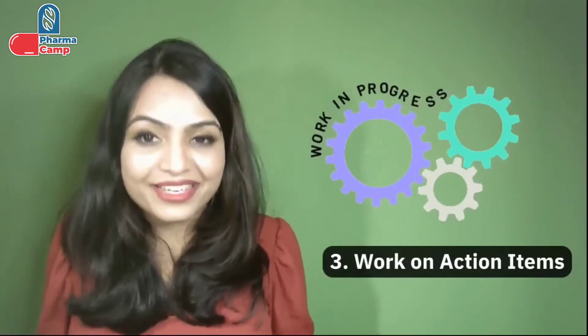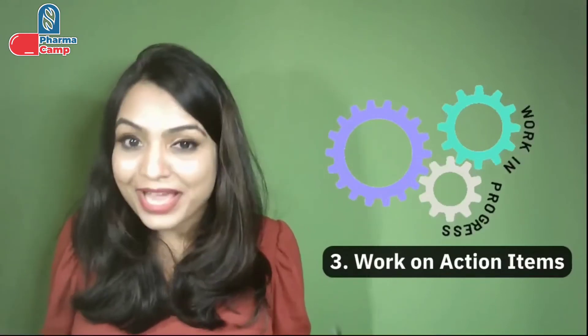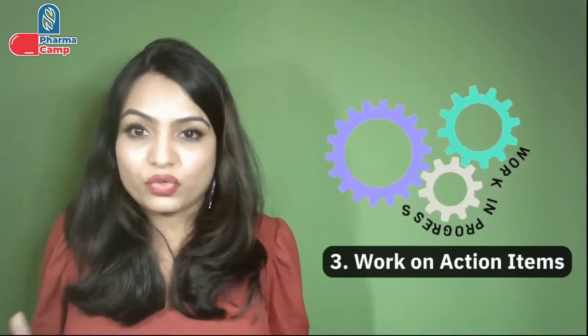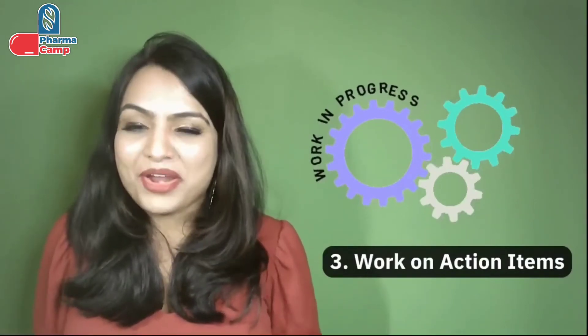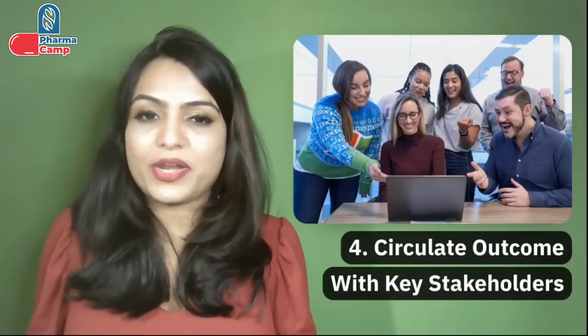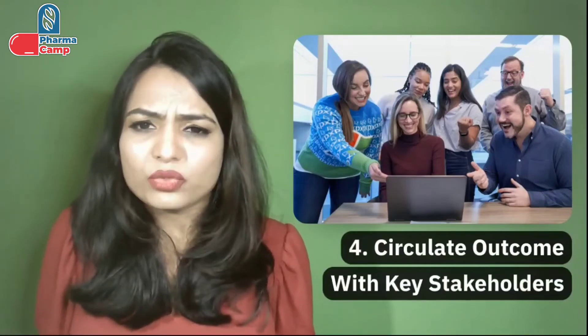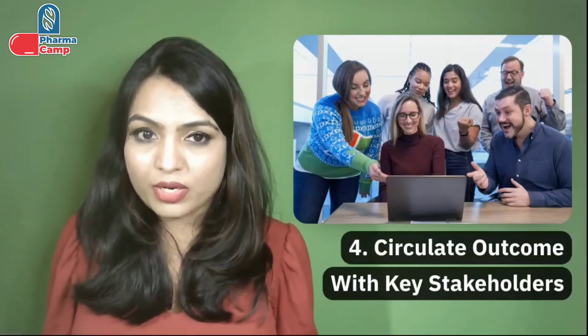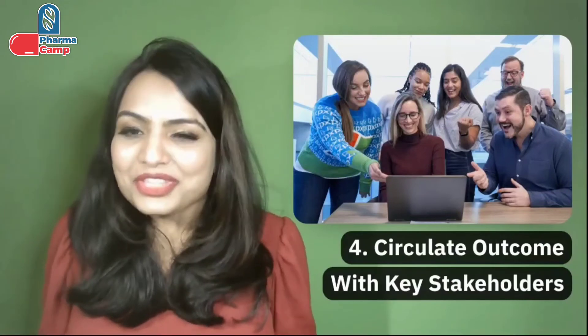The third point is work on your action items — follow up on any commitments, requests, and action items. Kick off discussions internally with the team and assign the responsible person who will be working on these action items so as not to lose much time. The fourth point is circulate the outcome of the FDA meeting with your key stakeholders. This is very important for transparency — share it with people from R&D, QA, QC, and whoever is relevant, so they are fully aware of the outcome, FDA's expectations, and the action items they need to perform.